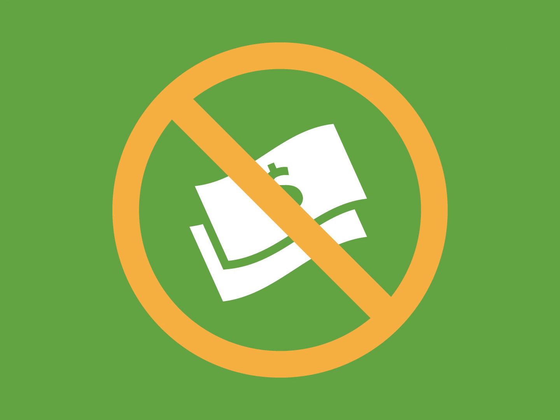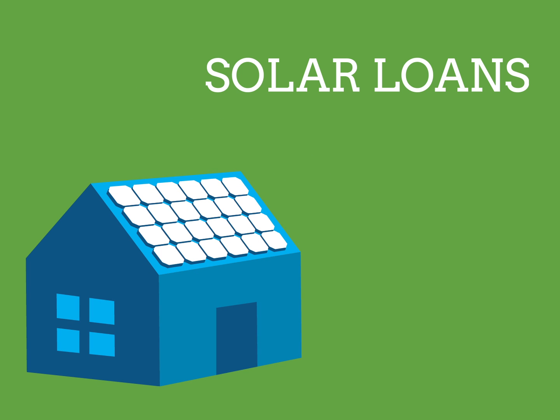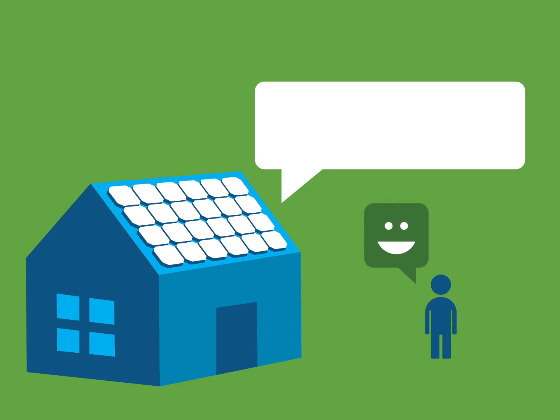Solar Loans. If you prefer not to spend the upfront money to install your solar panel system, solar loans are a great option for you. They allow you to finance the entire cost of your system. With a loan, you'll own your system and you'll be entitled to all rebates, tax credits, and other incentives. These benefits allow you to maximize the return on your investment in solar.